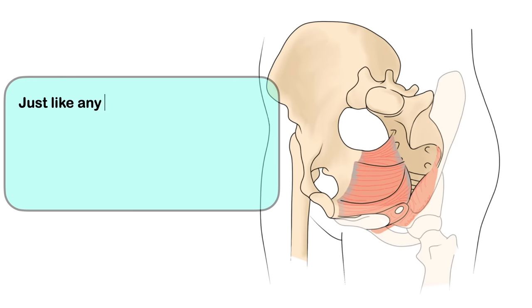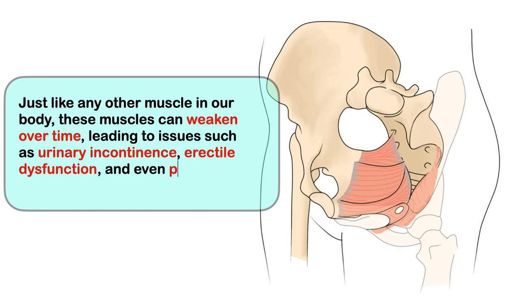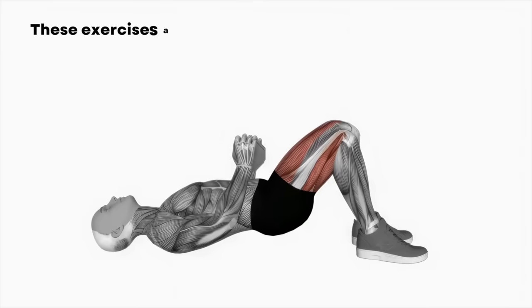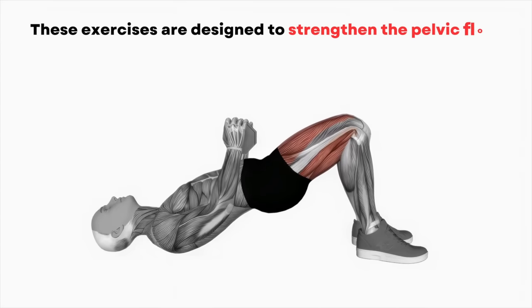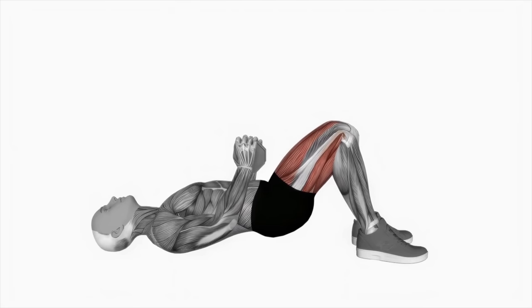Just like any other muscles in our body, these muscles can weaken over time, leading to issues such as urinary incontinence, erectile dysfunction, and even premature ejaculation. That's where Kegel exercises come in handy. These exercises are designed to strengthen the pelvic floor muscles, improve their tone and enhance their function. And the best part — you can do them discreetly anytime, anywhere.